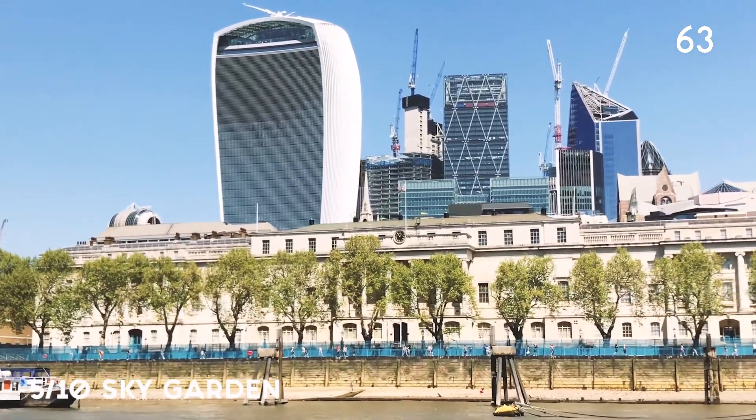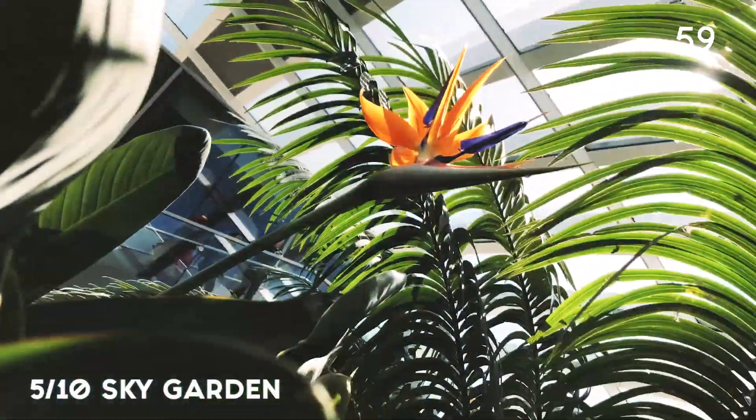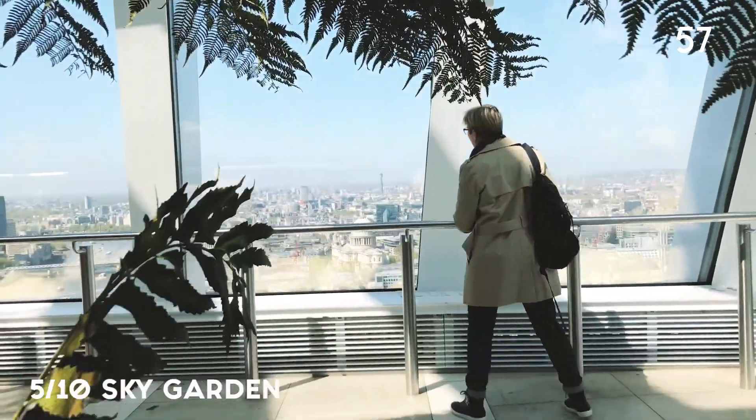And my personal favourite is Sky Garden — breathtaking 360 views. Make sure you visit this place, and psst, it's free!